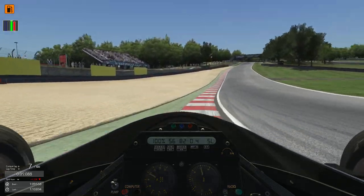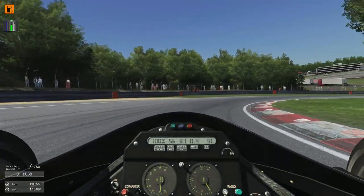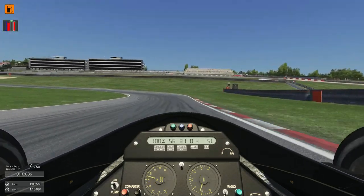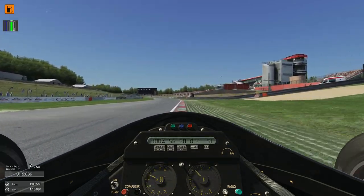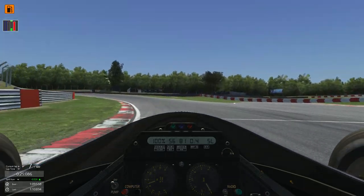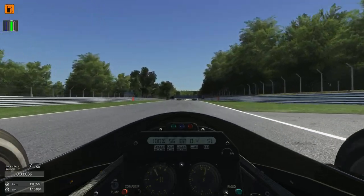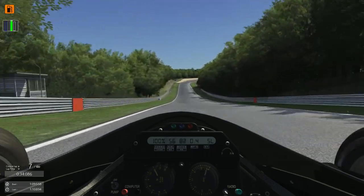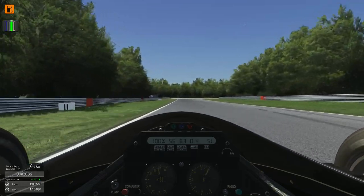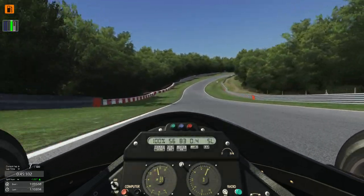That felt sweet — we did run a bit wide but not terrible. Come on, come on! Half a second up in the first sector — that's a good start. Letting the car wobble underneath us through acceleration on exit. That felt good. Don't get too greedy now. That was nice — I felt controlled aggression through there.